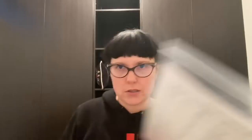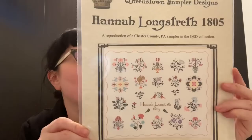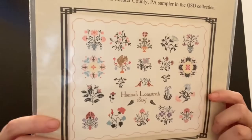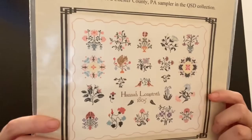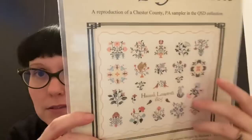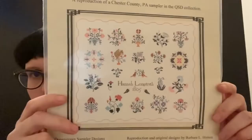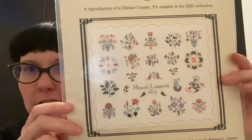From my Kitten Stitcher order: Hannah Longstress 1805 from Queenstown Sampler Designs. I really like this — the stylized flowers, a jaunty squirrel, lovebirds, and lots of cool little things. It's a Pennsylvania Quaker type scenario, very lovely. I'll probably do it with NPI silks — I really like those.